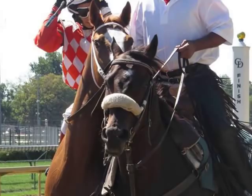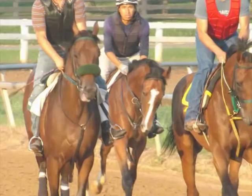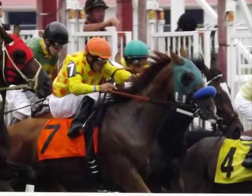Shadow Rolls used in horse racing serve a couple of purposes. First and foremost, in both horse racing and other equestrian disciplines, Shadow Rolls help horses that tend to shy away from shadows or any marks on the ground by blocking their vision in that direction.